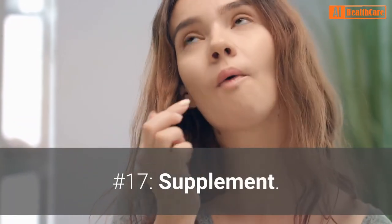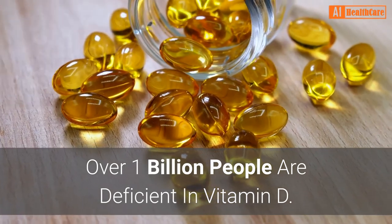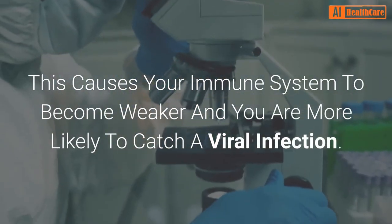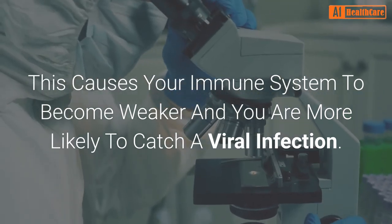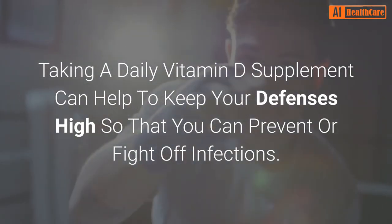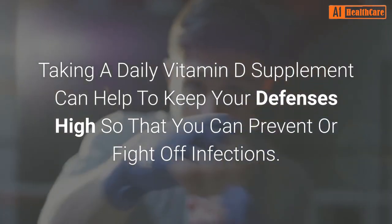Number 17: Supplement. Over 1 billion people are deficient in vitamin D. This causes your immune system to become weaker and you are more likely to catch a viral infection. Taking a daily vitamin D supplement can help to keep your defenses high so that you can prevent or fight off infections.